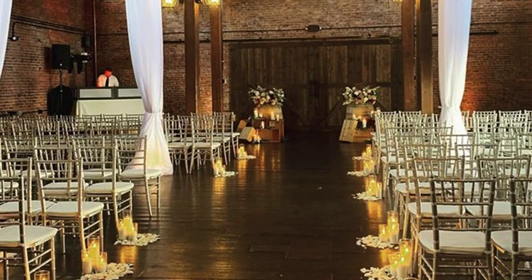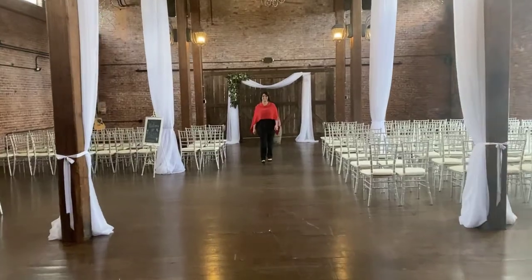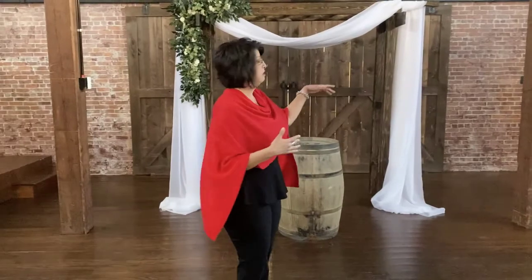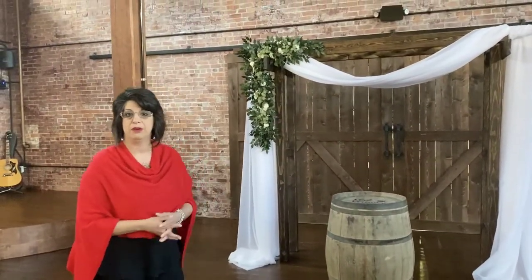We have champagne chiavari chairs lined up on either side, and this is where your guests will decide whether they want to be on the left or right — we really don't do assigned seating here. There's a very dramatic entrance when we pull back the barn doors as the bride comes from behind those barn doors with her escort to the front. A lot of my brides will opt to rent an arbor. We have two kinds of arbors — we have the natural brown arbor available to rent for $250.